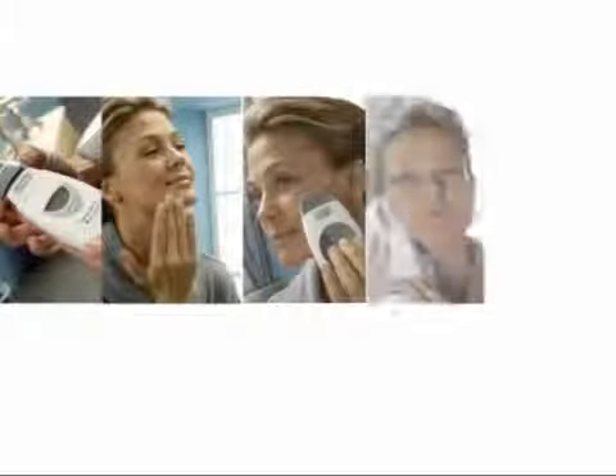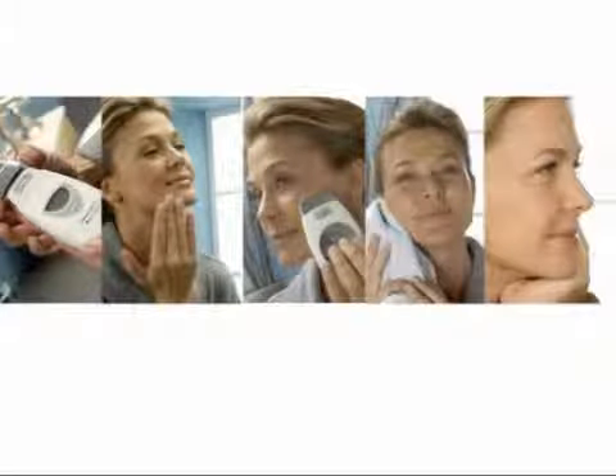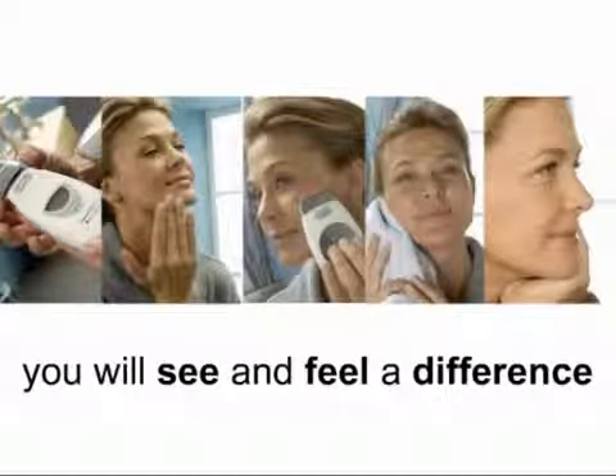Naturally, the results will vary from user to user, but the more you use it, the better it gets. Whether you try just one 10-minute treatment or multiple treatments over several days, you will see and feel a difference. Another amazing benefit of the Galvanic Spa is that after treatment, your skin continues to improve hours later or even overnight.